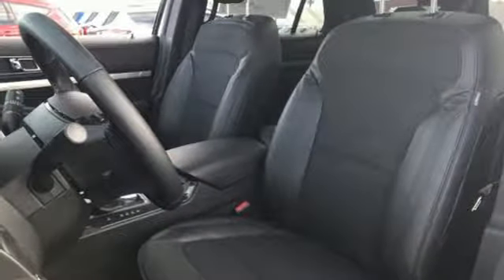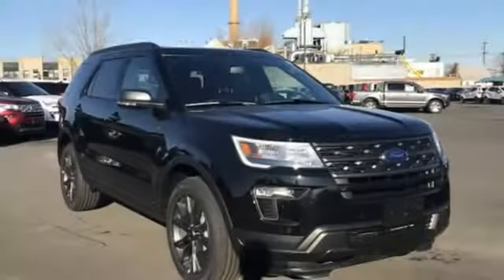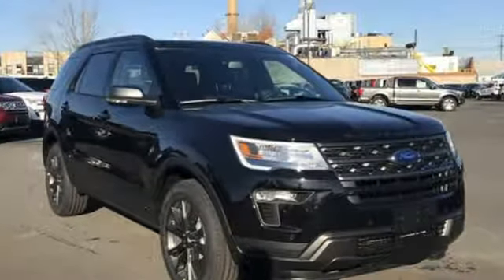Ford has won over millions of loyal customers with a wide range of value-driven vehicles. See it for yourself when you take it for a test drive.